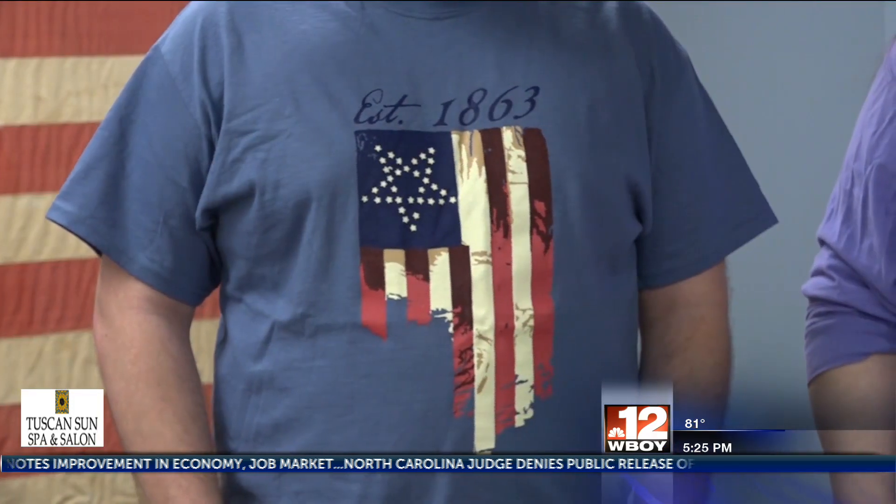There's 35 stars on it — 34 little ones and one big one making 35 — essentially to signify West Virginia joining the Union in June of 1863. It's a locally made piece. There's only one like it.